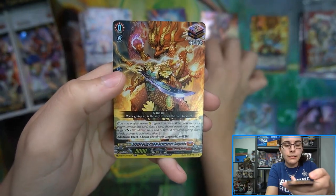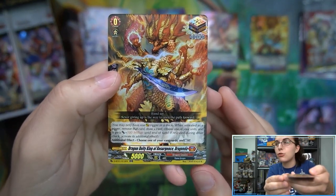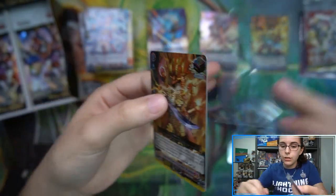Planer Prevent Dragon, and hey — it's that same ORR again: Dragon Deity King of Resurgence Drag Veda. Let's get you sleeved up.